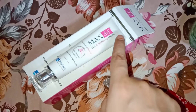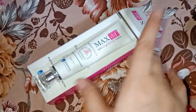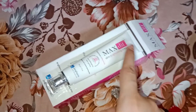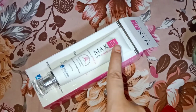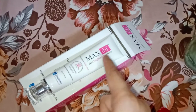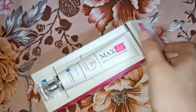I will tell you about the size and quantity. The quantity is not small — it is a very good quantity. The skin feels non-greasy after applying it.